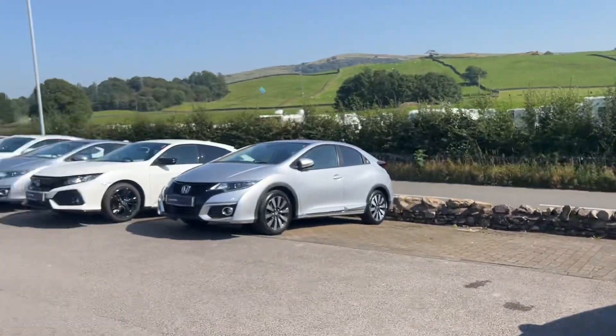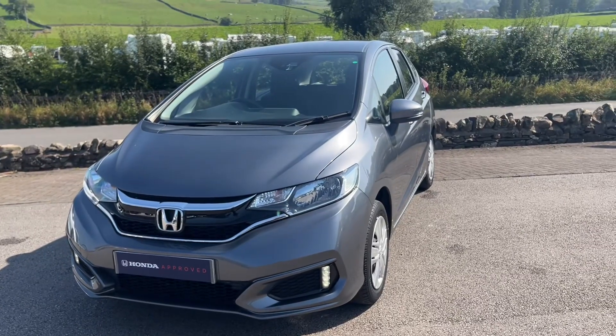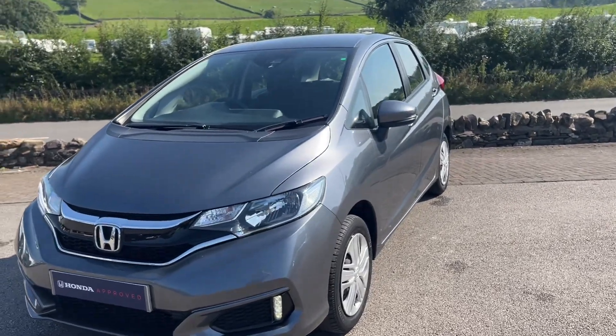We don't currently have any other Jazzes of this shape, so this will be going very quickly. As mentioned, it comes with 12 months warranty and roadside assistance under the Honda Approved package. If you have any questions, give us a call on 01539 760 370 and we'll be happy to help.